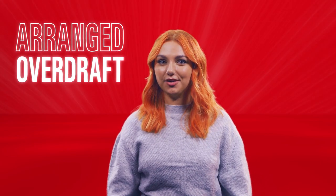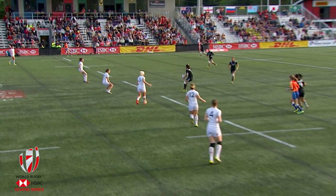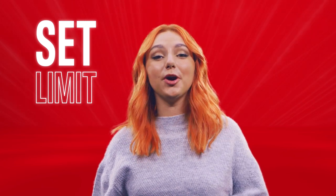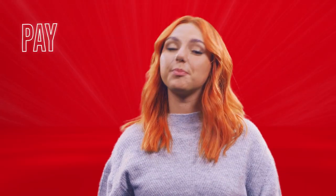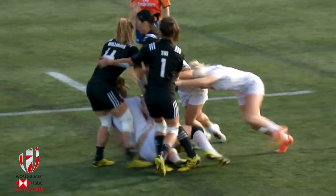First, arranged overdrafts. These are your backup, your first line of defence. An arranged overdraft is like an extra buffer on your regular current account, with a set limit agreed by your bank which you can borrow up to if you need to. This can help tide you over till payday or help you pay for things like an unexpected bill. You'll probably have to pay some interest, which in this case is what you pay for borrowing the money. And if you go over your agreed limit, it could negatively impact your credit rating, so be careful.